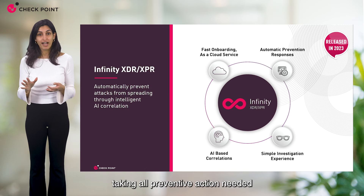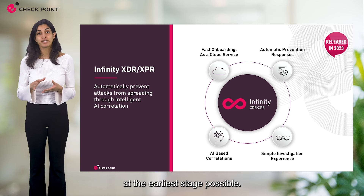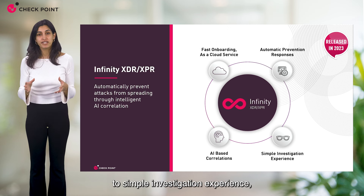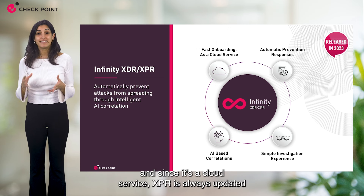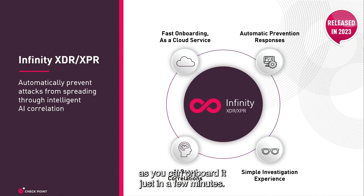XPR takes all preventive action needed to ensure the attack is prevented at the earliest stage possible. It includes the needed tools for a simple investigation experience. And since it's a cloud service, XPR is always updated and you can onboard it in just a few minutes.